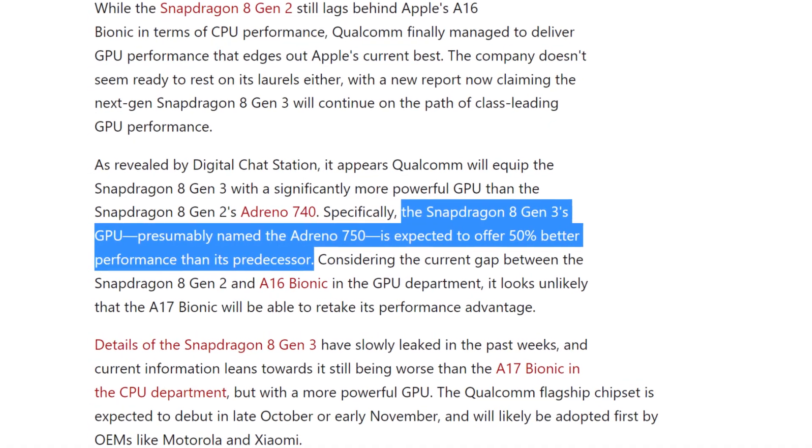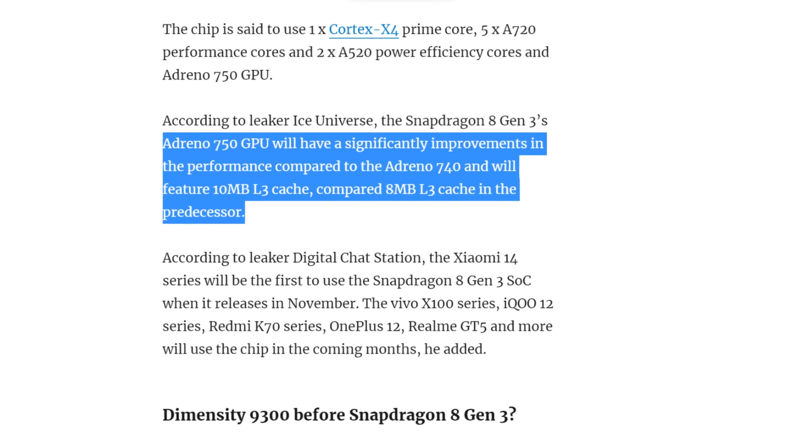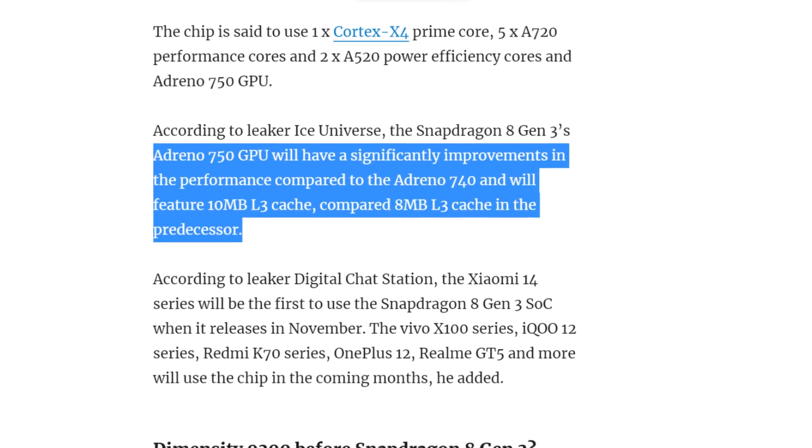According to leaker Ice Universe, the Snapdragon 8 Gen 3's Adreno 750 GPU will have a significant improvement in performance compared to the Adreno 740, and will feature a 10 MB L3 cache compared to the 8 MB L3 cache found in its predecessor.